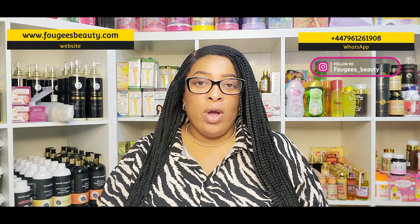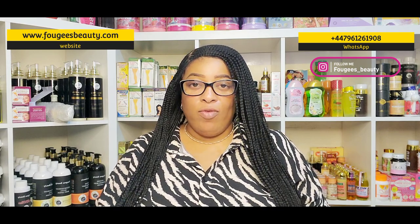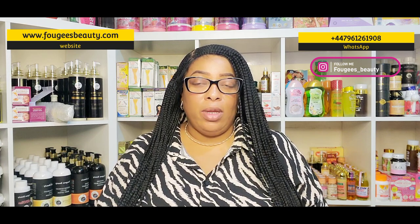Hi there, you are welcome to my YouTube channel. My name is Kemi. If this is your first time, welcome. On this channel I do skincare product reviews, we do skin talk, and I also sell skincare products. If that's something you're interested in, sit back, relax and enjoy this video. If you want to know what skincare products I sell, go straight to our website www.forgespity.com.